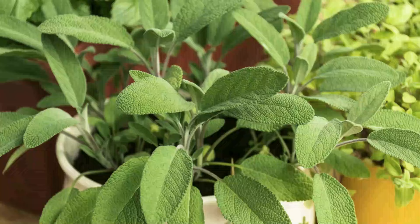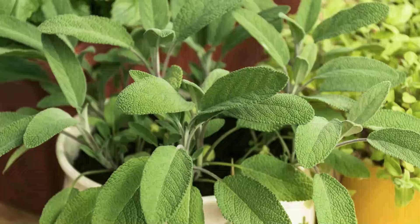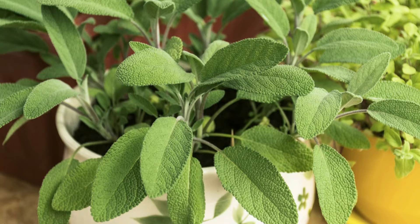Number 15: Sage. This drought-resistant herb is famous for its aromatic flavor. Sage has low watering requirements and overwatering it can kill the plant quickly.